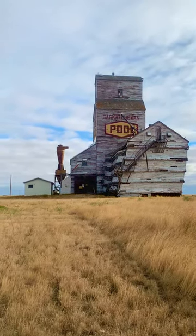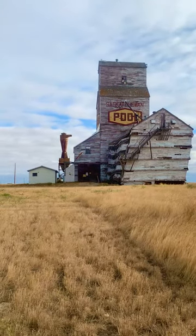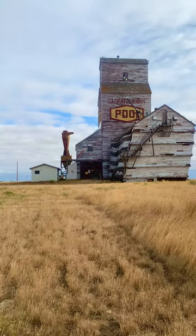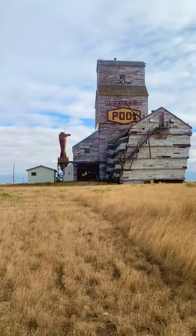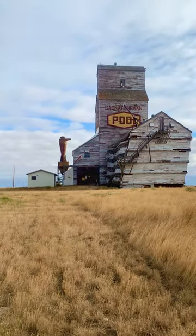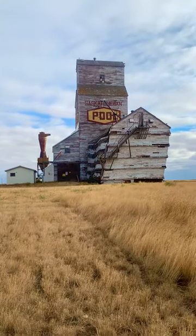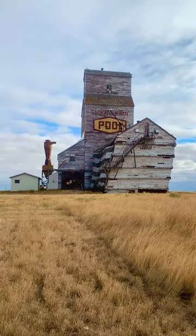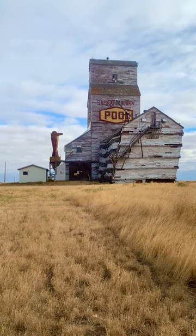We just found out that these big tubes that come out are called dust cyclones, added to it probably in the 70s or 80s. It sucks out all the dust inside the grain elevator, so that's an added feature to this old classic. But man oh man, look at that annex — it's just had better days.